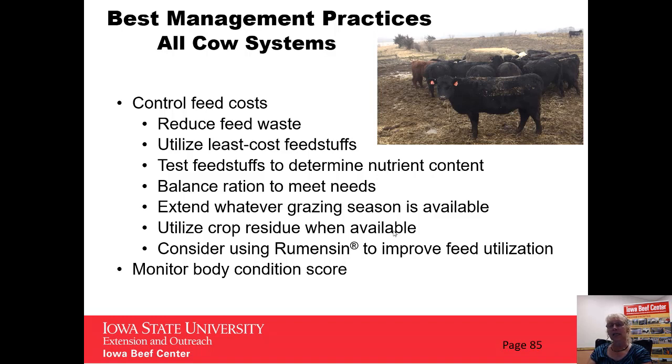Looking to extend whatever grazing season we have available to us — so even for our limited grazers, looking at how do we utilize our cornstalk residue to be able to extend that grazing season, even if it's only a month. Utilizing crop residue whenever it's a possibility. Also consider using Rumensin to help improve feed utilization and feed efficiency. And finally, also related to feed costs, monitor body condition score of the cows so that we're providing nutrients to meet her needs.